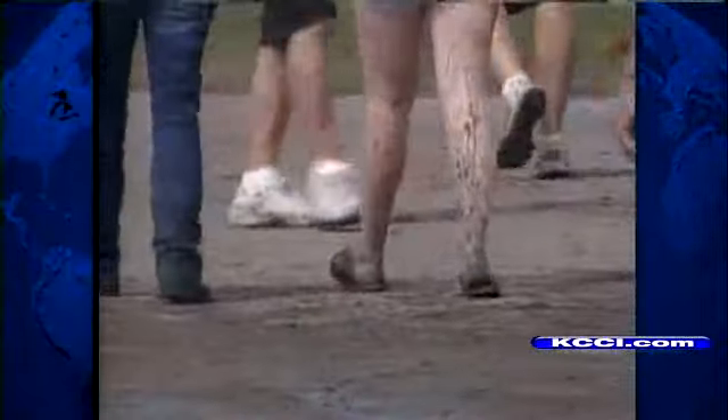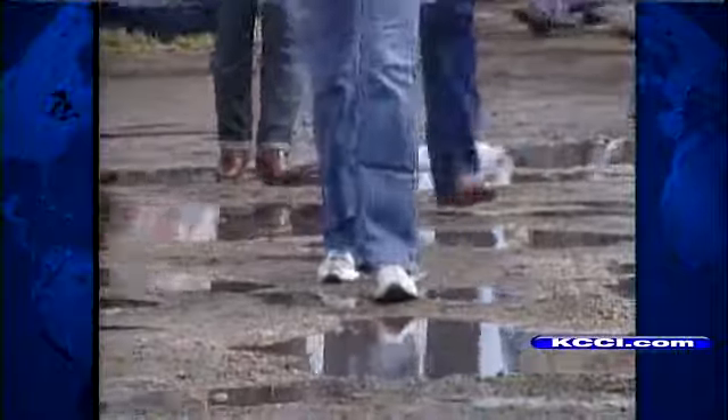Plenty of people already had the same idea, while some just wore the mud and others came prepared. Everybody I'm with, they're walking around the puddles — I'm walking through the puddles. I'm loving it. If you can maneuver around some of the muddy spots, it's really not too bad.